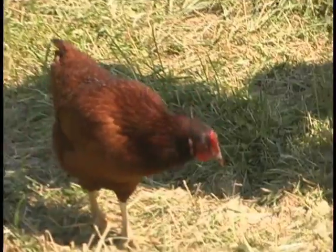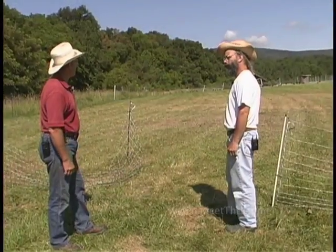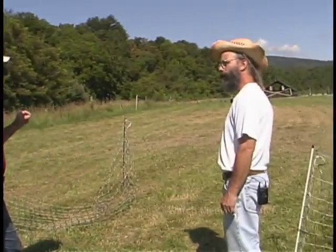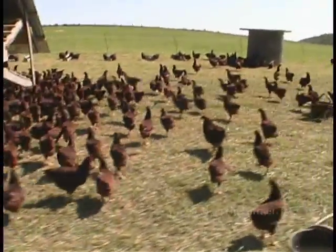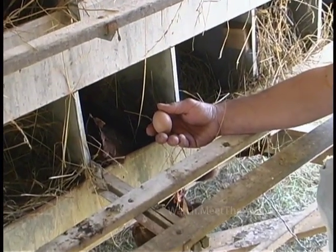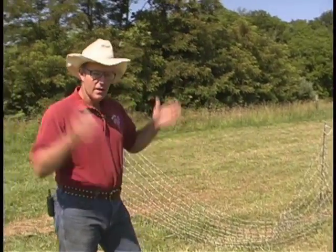A lot of times commercial operations have terrible cannibalism problems — one bird gets a little bloody and they all go right after it. That's why they de-beak them. We've got full beaks here. Once they've got that beak cut off, they're not going to forage as well. These guys have stuff to do — they've got to go out to the salad bar. We sell well over a thousand ready-to-lay pullets a year to backyard and smaller operations who don't want to raise them from chicks. We also sell to farmers' market people who rest in winter but want eggs when the market starts — they get ready-to-lay pullets in April and boom, they're in the season.